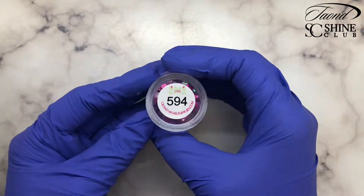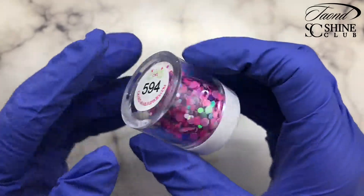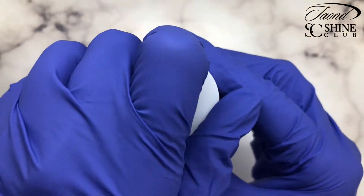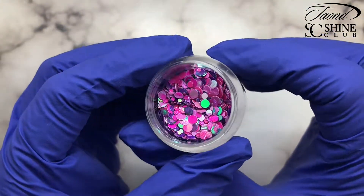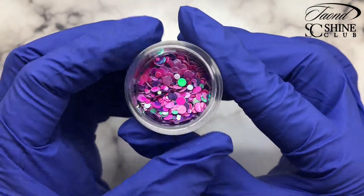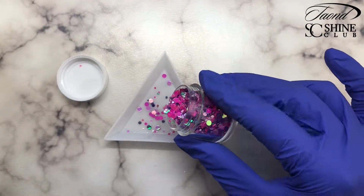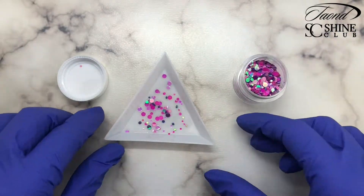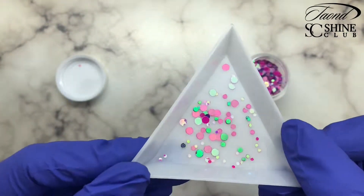Next up we have glitter number 594. This has three different colors of dot glitters in it: a hot pink, a light pinky-purple, and then a medium-tone purple, and these are all iridescent. I just love that when the light catches this one it turns a green color or a gold color — it's absolutely stunning.